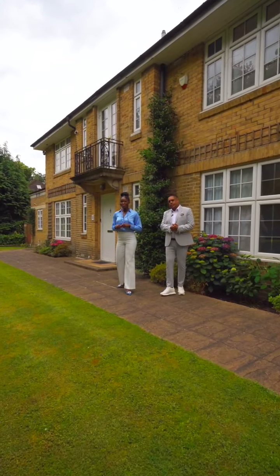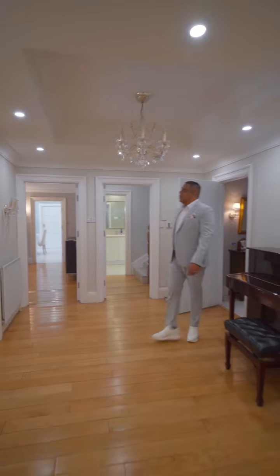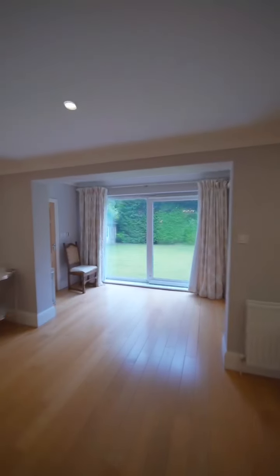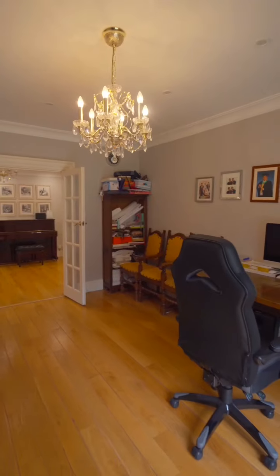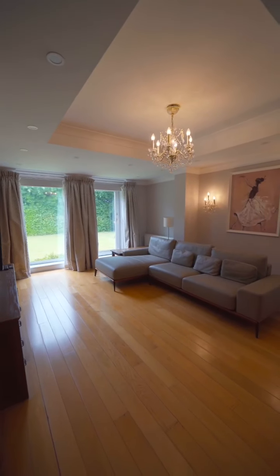Let's go and take a look. Upon entering, you are greeted by a large inviting entrance hall leading to a convenient downstairs shower room and three expansive reception rooms. The study offers a quiet retreat for working or reading, while the lounge exudes warmth and comfort, seamlessly flowing into the large open-plan modern kitchen and dining area.